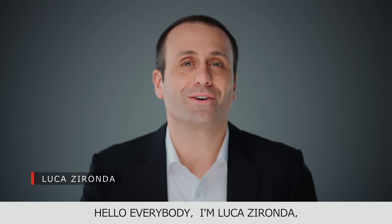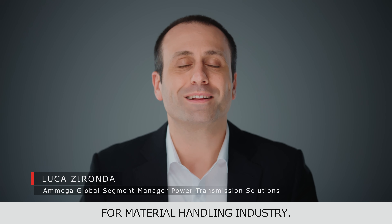Hello everybody, I'm Luca Zironda, Global Segment Manager Power Transmission Solution for the Material Handling Industry.